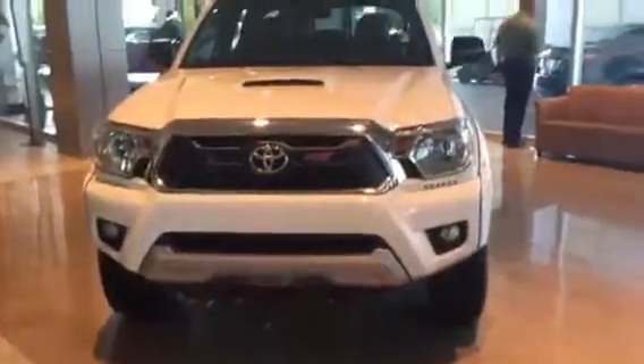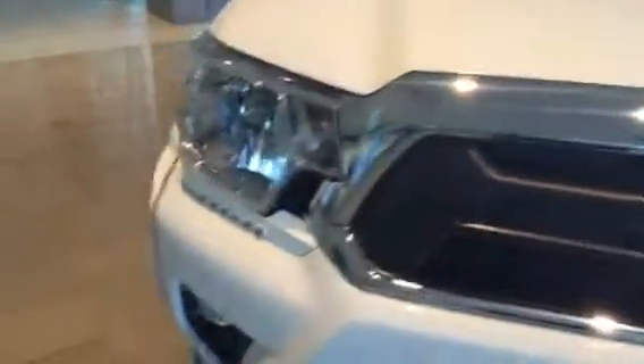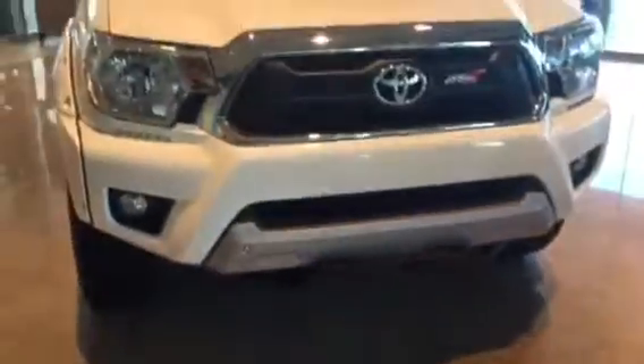Hey Terry, this is Ryan Lane over at Grange Toyota. I saw you inquired about a 2015 Toyota Tacoma — I wanted to show you this one right here. The vehicle sitting on our showroom floor is the XSP-X edition. What you get with that is the high-intensity LEDs and the skid plate there that says XSP-X.